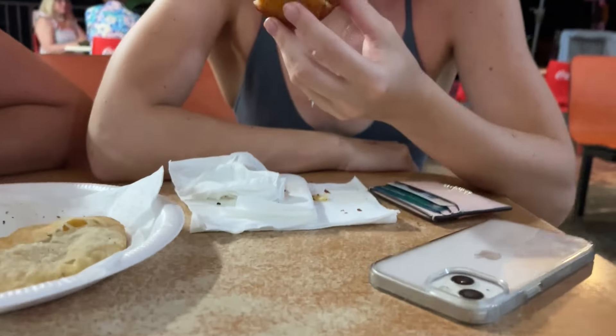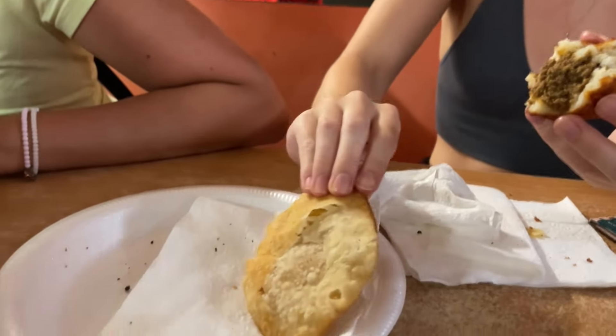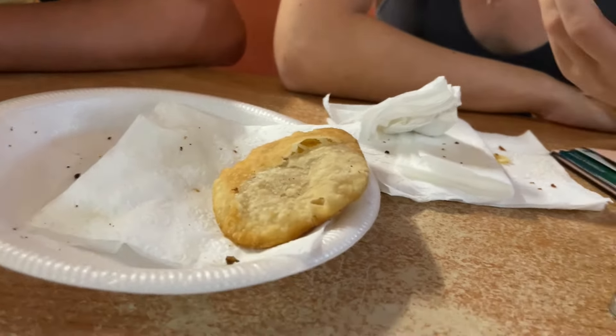You better eat the whole thing. What do you have there? I got potato and meat, and then I got a coconut arepa. Looks yummy! What do you have, Lucas? I don't have anything yet, but I'm going to get some pizza later.